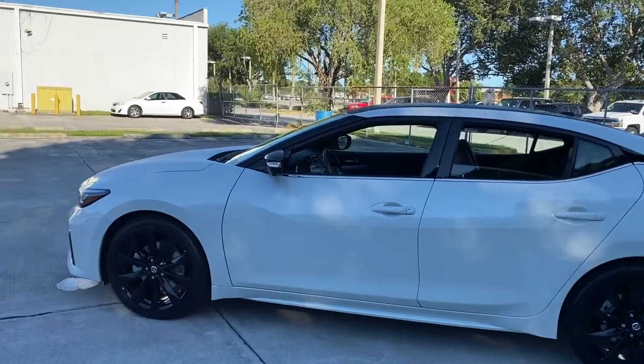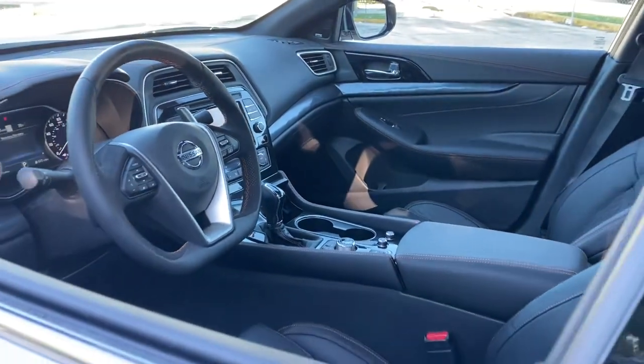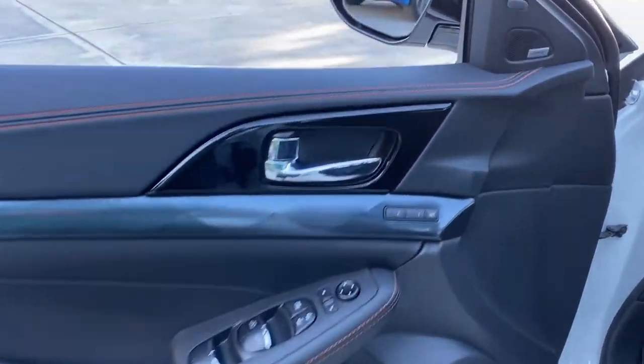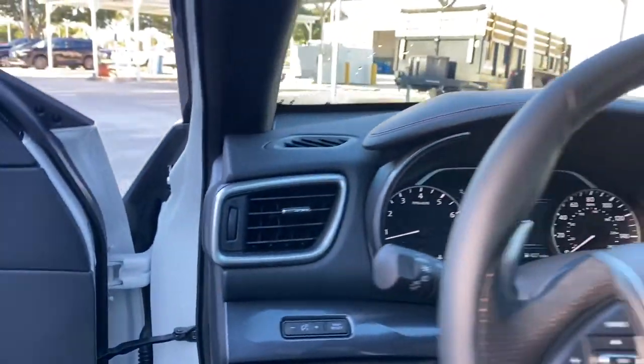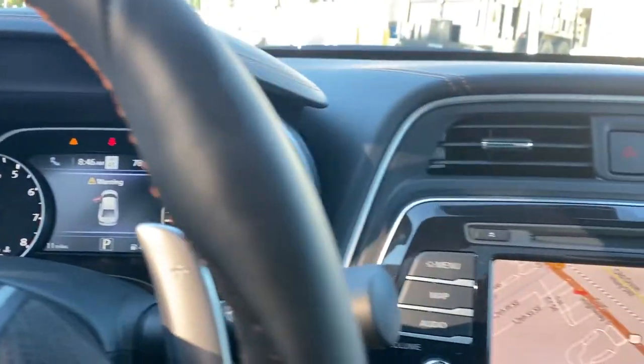The following are some of this vehicle's highlighted options: keyless entry, navigation system, sun/moonroof, heated mirrors, satellite radio, premium sound system, power passenger seat, fog lamps, cooled front seat, keyless start.